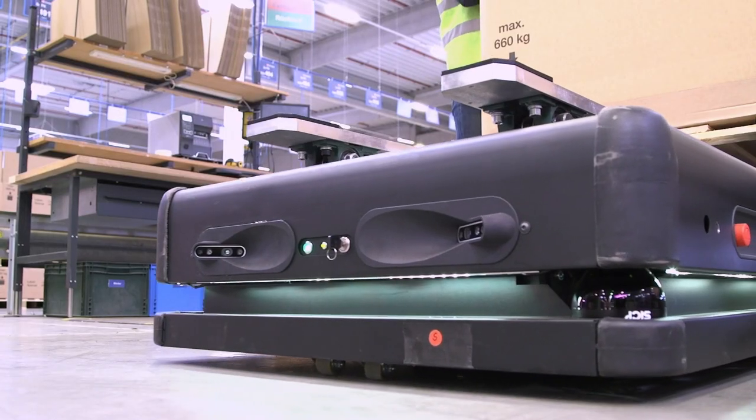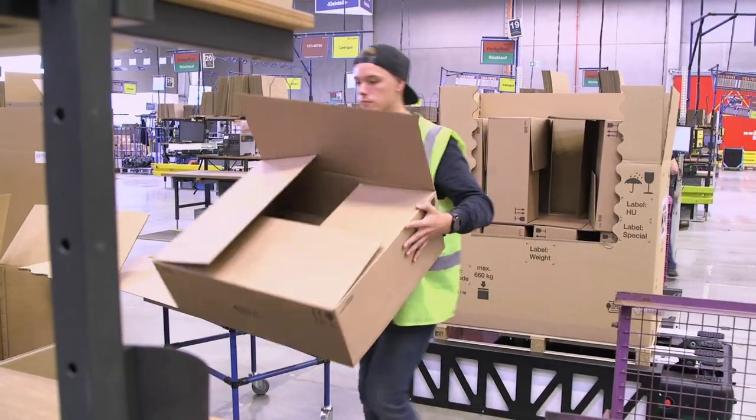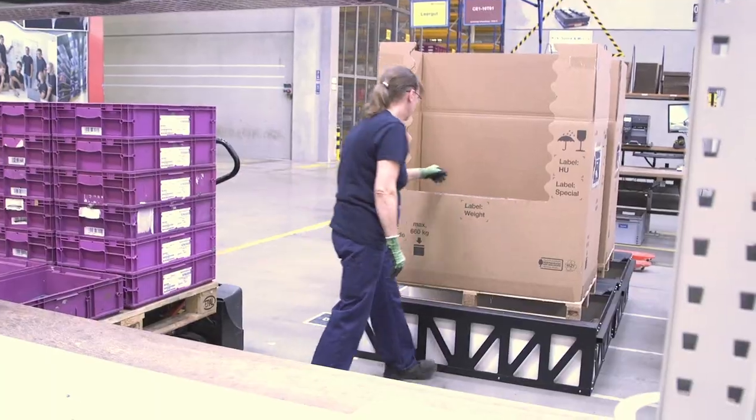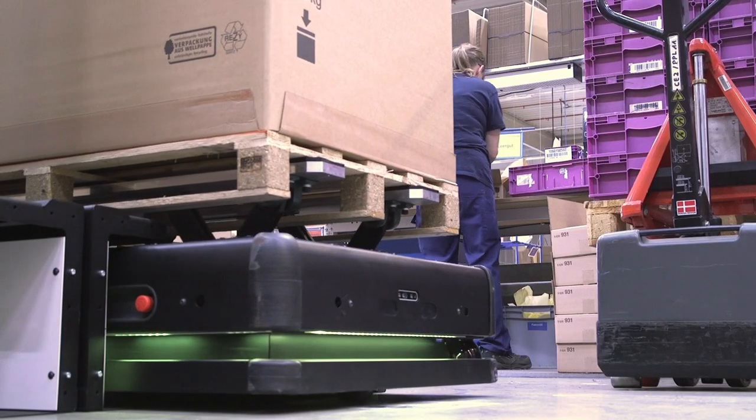It's a direct information and a direct response from the robots. Normally you have a colleague who transports the pallets and sometimes you have a delay, and that doesn't happen if you have a robot and technology like the AGVs.